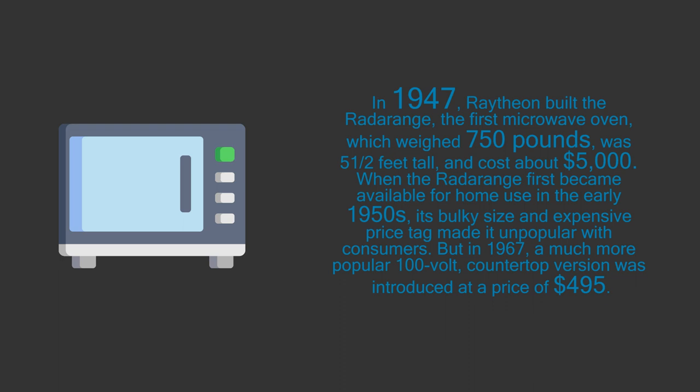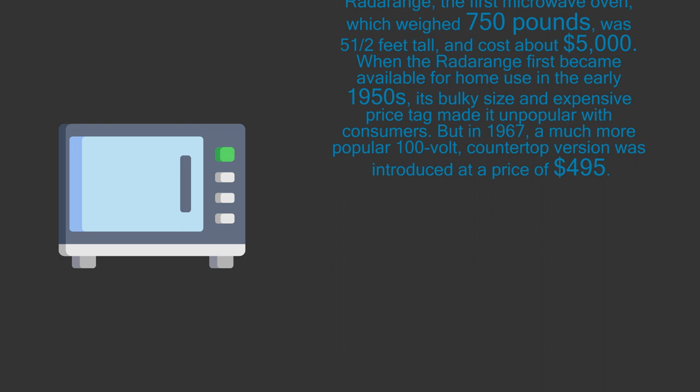But in 1967, a much more popular countertop version was introduced at a price of $495.